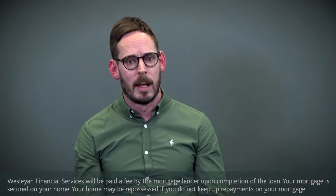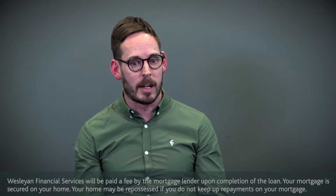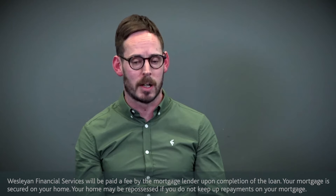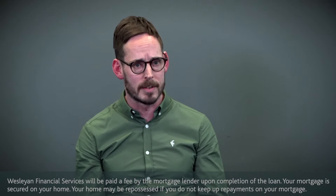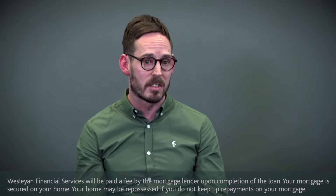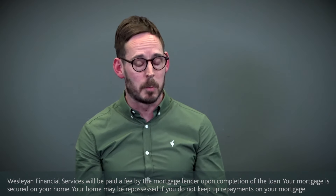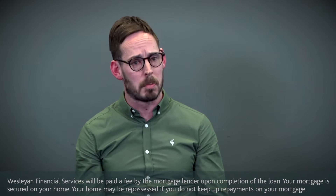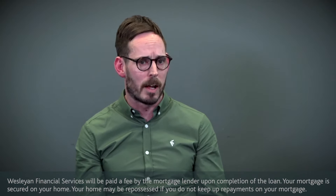Checking your credit file first and foremost, just understand where you are in terms of your credit rating. Then think about the process — making sure you've got things like your bank statements in order, perhaps at least the last three months. For dentists, it would be accounts.